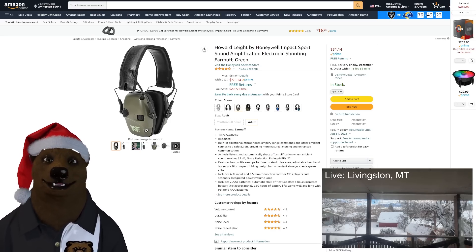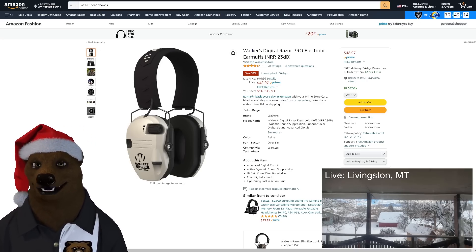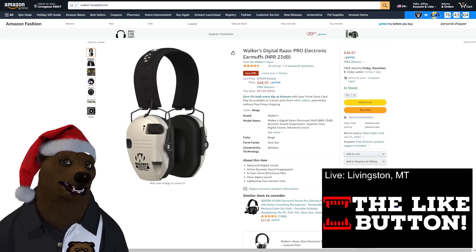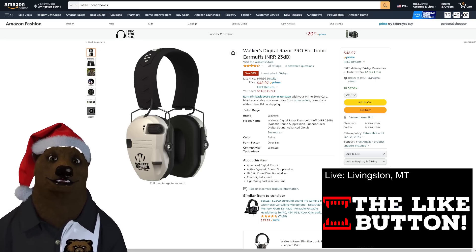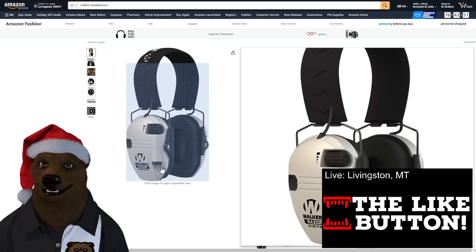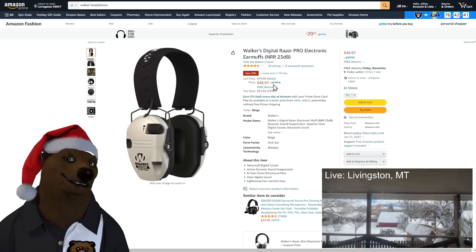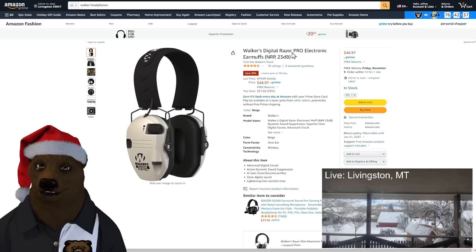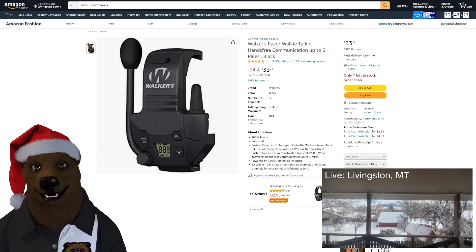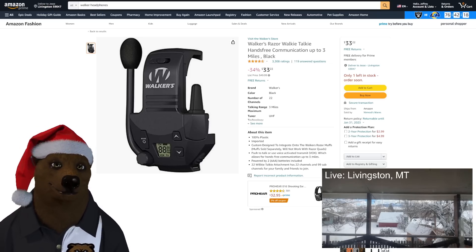In recent years I switched over to Walkers — specifically the Walker Razors. They're more comfortable, slimmer, better fit and finish. I absolutely love them. This is the Walker Razor Pro Edition — better headset, better electronics, easy volume button, accessory ear jack to plug in your phone and listen to music. $48, down from basically $80. And they have Walker Razor walkie-talkies that snap right onto them, turning your hearing protection into walkie-talkies. $33 on that.